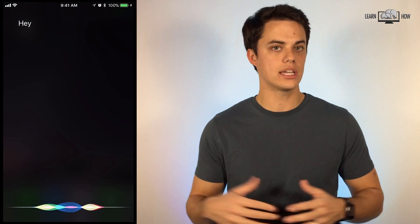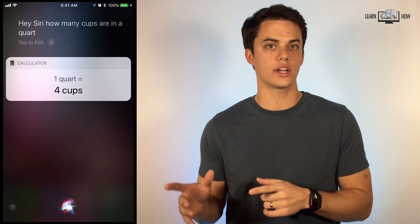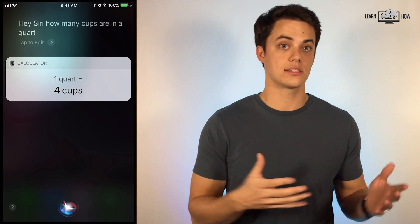Hey Siri, how many cups are in a quart? Asking Siri for conversions is much quicker than searching the internet and typing it in. Ask for weight, distance, money, or other types of conversions.